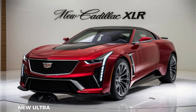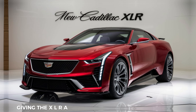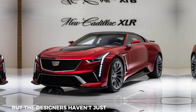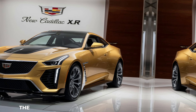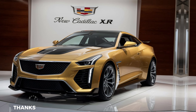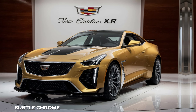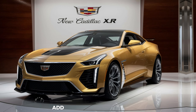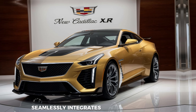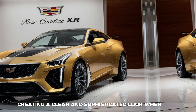New ultra-slim LED headlights flank the grille, giving the XLR a fierce and futuristic presence. The 2025 XLR boasts a more aggressive stance, thanks to its wider wheelbase and lower profile. Subtle chrome accents throughout the exterior add a touch of elegance, while the retractable hardtop seamlessly integrates into the design, creating a clean and sophisticated look when raised.